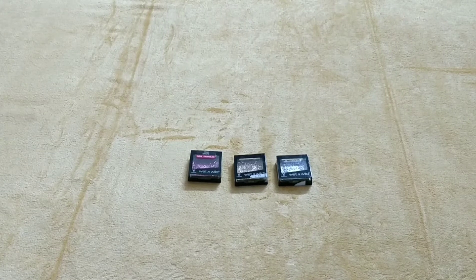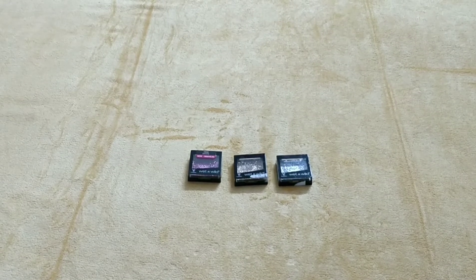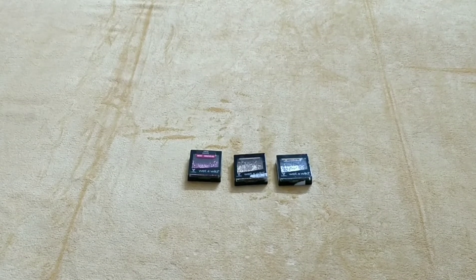Friends, you know what? Girls love glitter, especially glitter eyeshadows. Especially if you have a party or a wedding or any occasion, they need glitter eyeshadows.